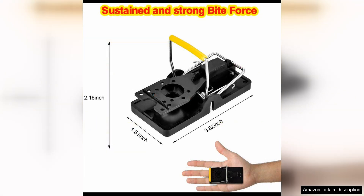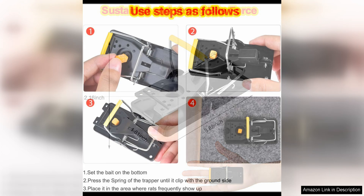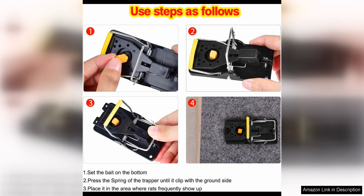In addition to its effectiveness, this mousetrap is also very easy to set up and use. The trap comes pre-assembled, so all you have to do is bait it and place it in an area where mice are known to frequent. Once the trap is set, it's just a matter of time before it catches any mice that come near it.